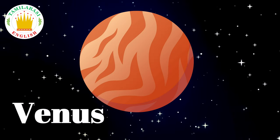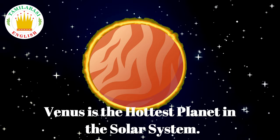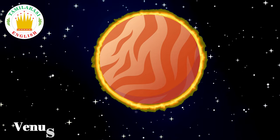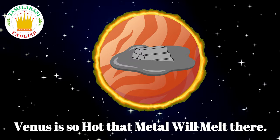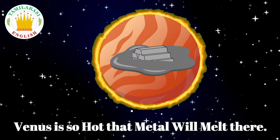Venus is the hottest planet in the solar system. Venus is so hot that metal will melt there.